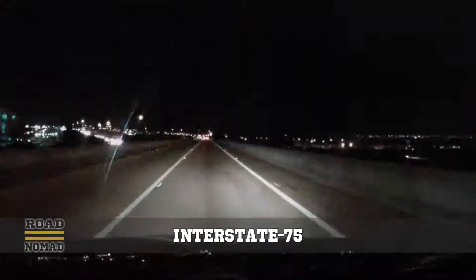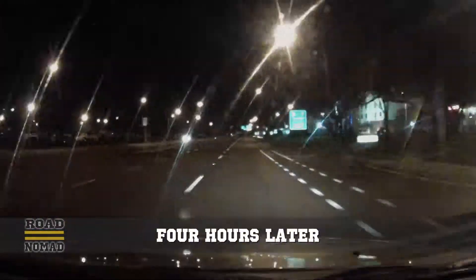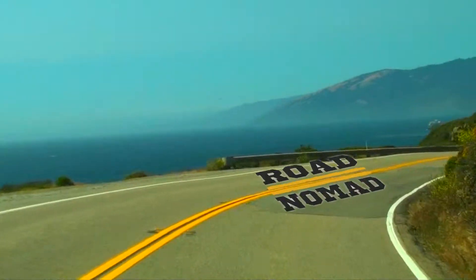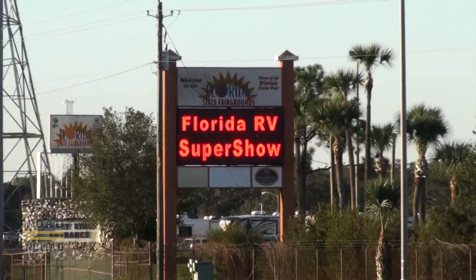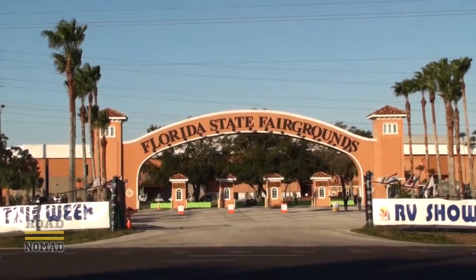We'll be there in four hours. We have arrived at the Florida RV Super Show, which is taking place right here at the Florida State Fairgrounds in Tampa.